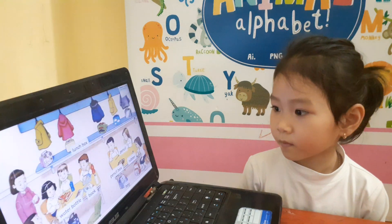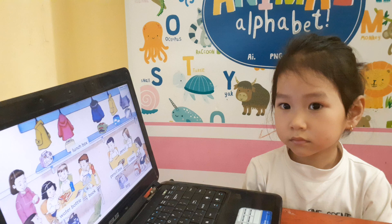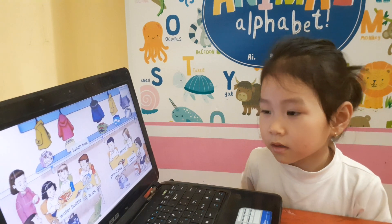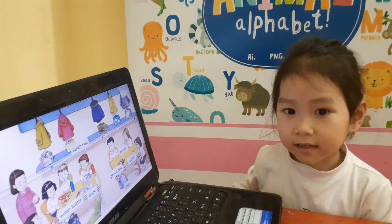Okay, very good. Now the next picture for you. Look at the picture and let's find for me, where is lunchbox? Lunchbox. Good. How many lunchboxes can you see? One, two, three, four, five. Very good.